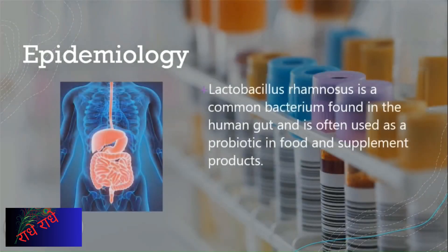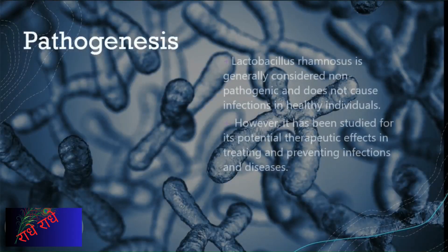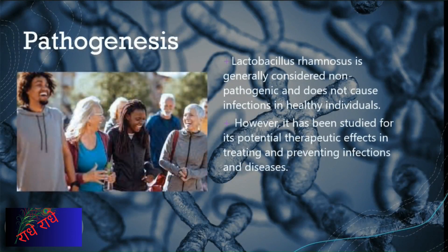Lactobacillus rhamnosus is a common bacterium found in the human gut and is often used as a probiotic in food and supplement products. It has the potential to be used therapeutically in treating and preventing infections and diseases. Evidence suggests that, while safe for healthy individuals, it can be employed to manage certain infections and form part of prevention plans, with further investigation being conducted to explore its potential in various medical areas.